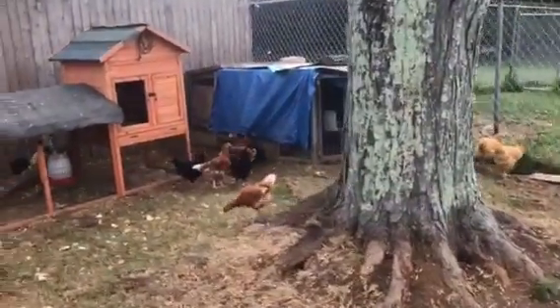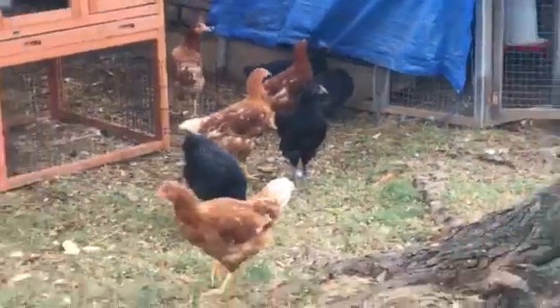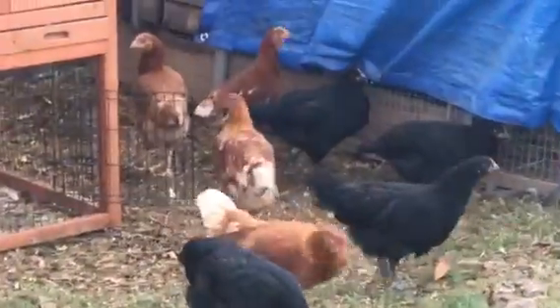All these hens — those are my chicks, remember my little baby chicks? They're all grown up! These two are actually a month older than these, but look, they're all about the same size. These were born August 1st.